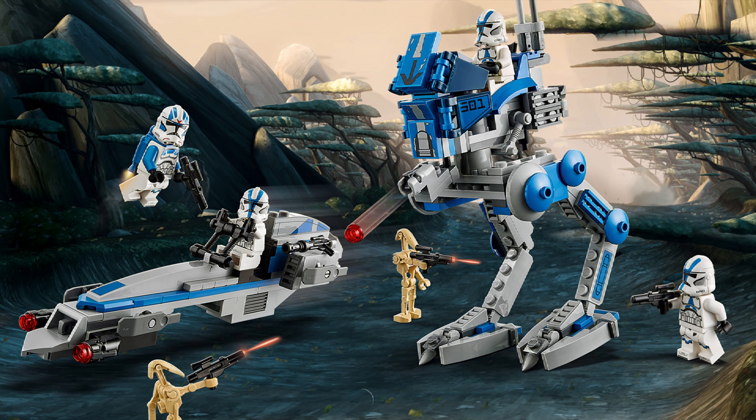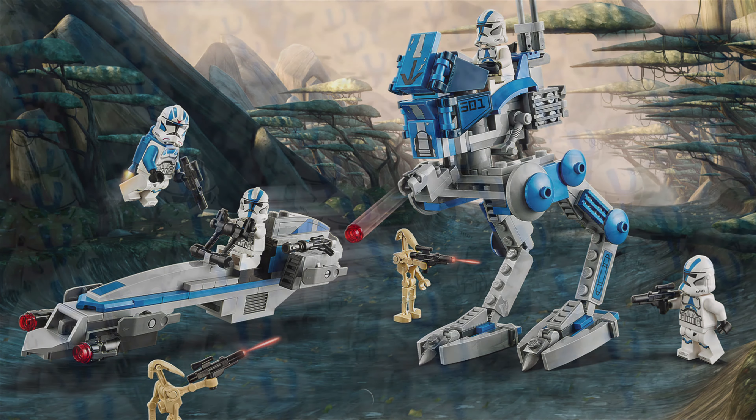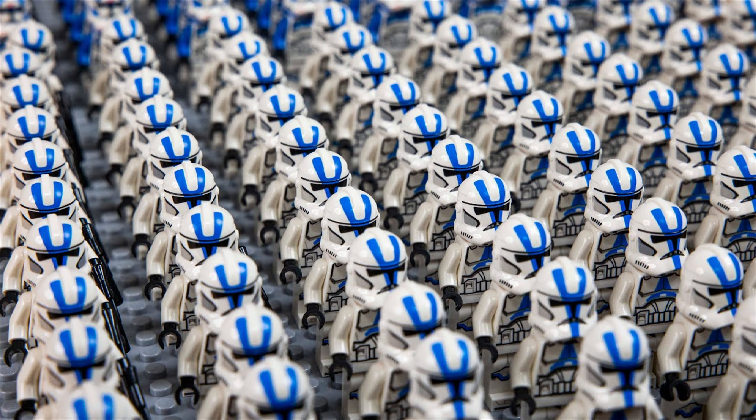If you're on the fence about the 501st Battle Pack, I definitely recommend buying it — you will regret it if you don't. We'll probably never see 501st clone troopers like this again. If you love The Clone Wars, this is the perfect set for you.